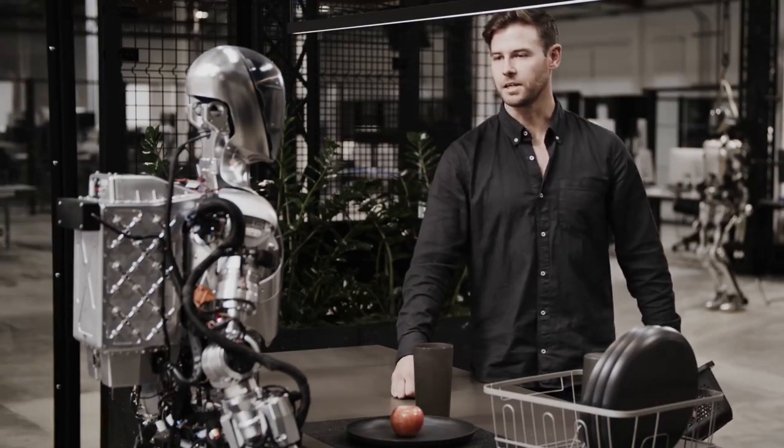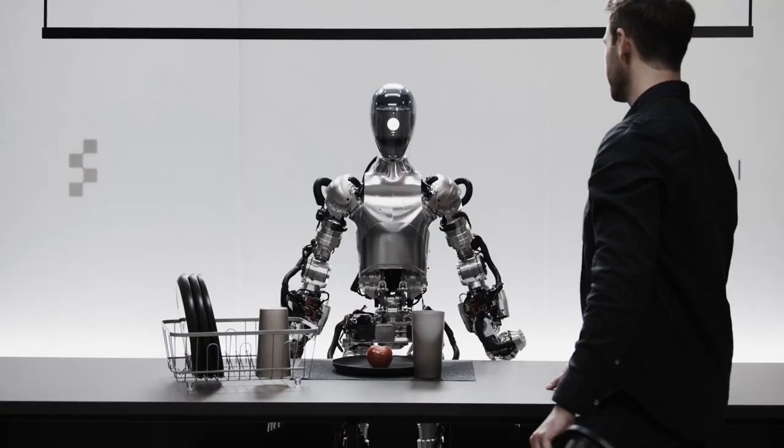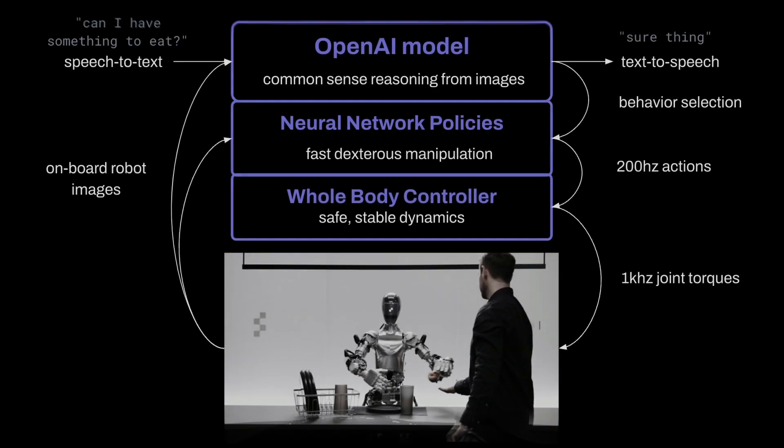Let's go a bit deeper for the tech-savvy among you — be warned, there might be a few new terms here. It takes pictures from Figure 01's cameras and turns the things it says into text. All this information is sent to a powerful computer model made by OpenAI. This model knows how to understand images and text together, and it remembers the whole conversation history, even past pictures, to come up with what Figure 01 should say.